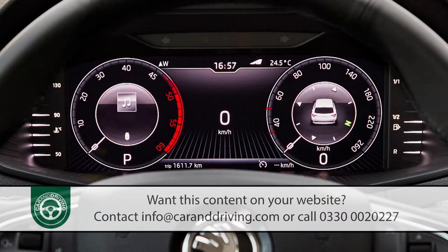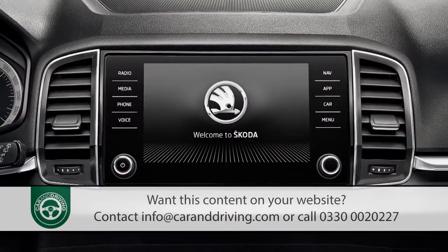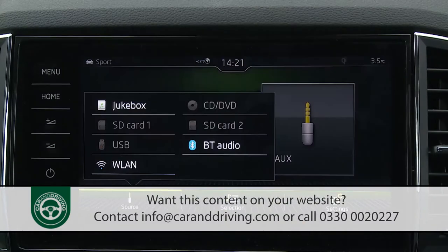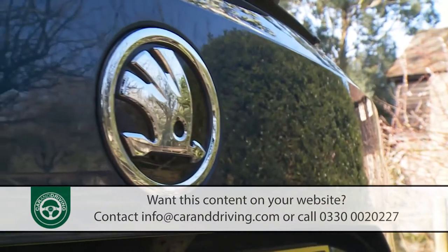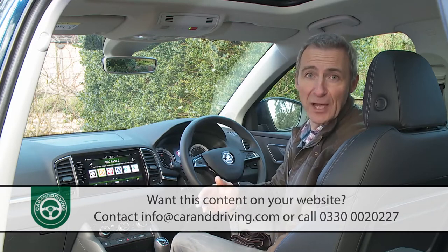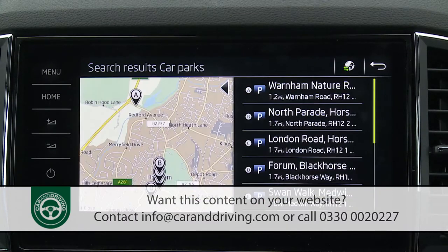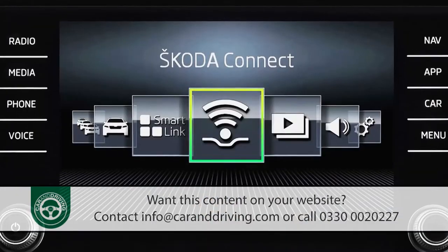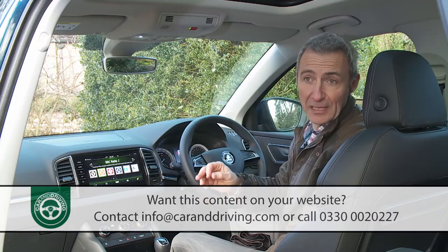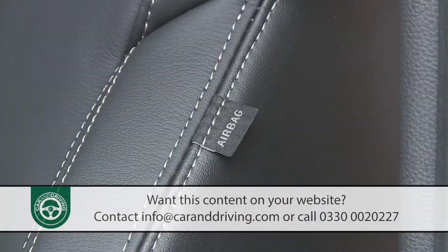You can pair the media system with a fully digital instrument display. With the higher-grade Amundsen or Columbus infotainment packages — which include navigation and Wi-Fi — you can access Skoda's optional Infotainment Online and CareConnect packages. Infotainment Online gives you online traffic information plus fuel prices, parking spaces, current news, and weather. CareConnect allows you to monitor your car from your smartphone via a Skoda Connect app, includes a breakdown call function, and will automatically alert the emergency services if the airbags deploy in an accident.